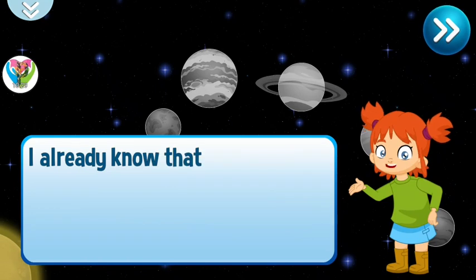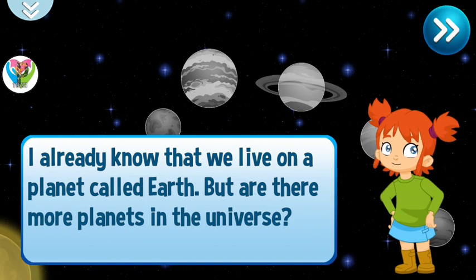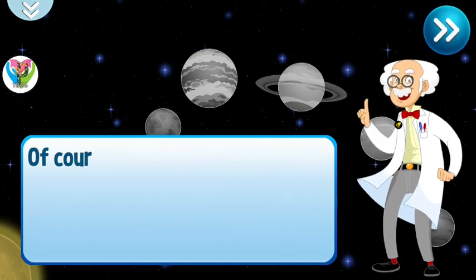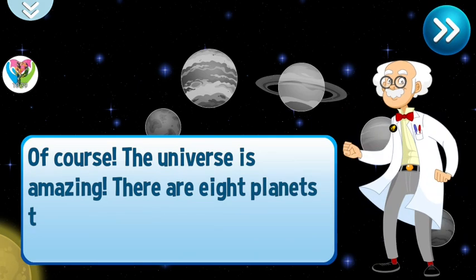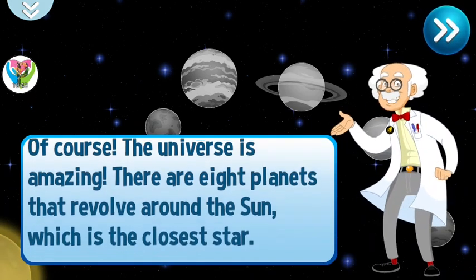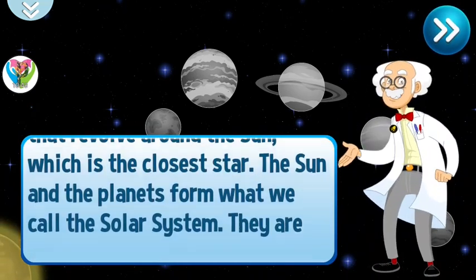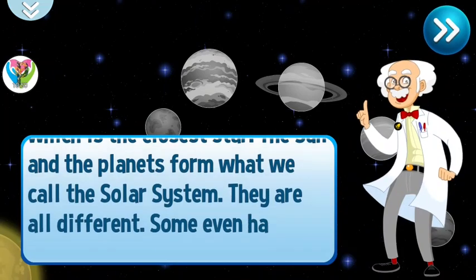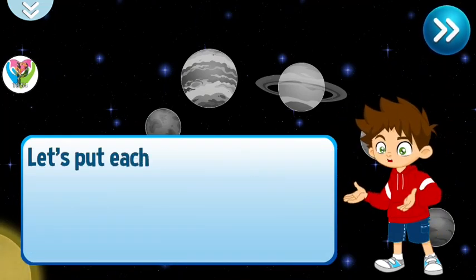I already know that we live on a planet called Earth. But are there more planets in the universe? Of course. The universe is amazing. There are eight planets that revolve around the sun, which is the closest star. The sun and the planets form what we call the solar system. They are all different. Some even have rings. Let's put each one in its place.